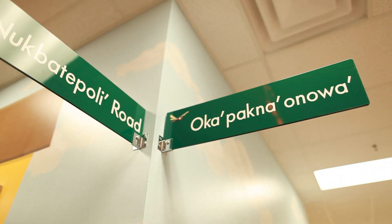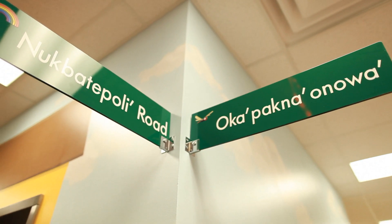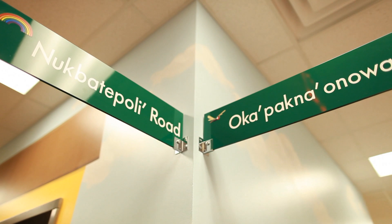The hallways have street names in Chickasaw, and so every classroom has a street address to help you find where you're going.